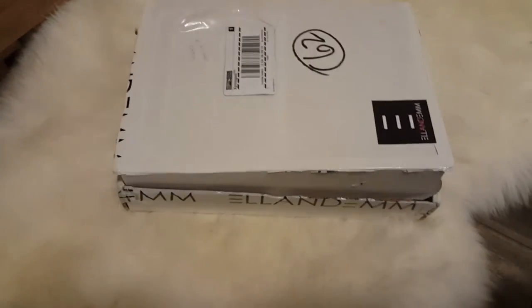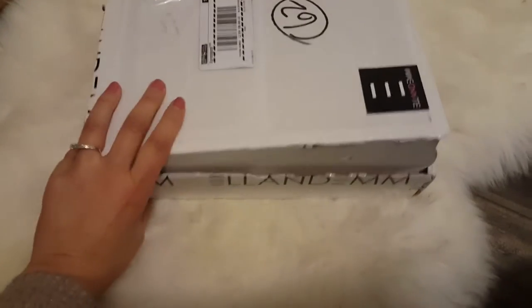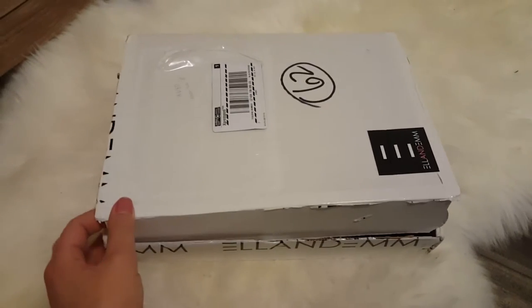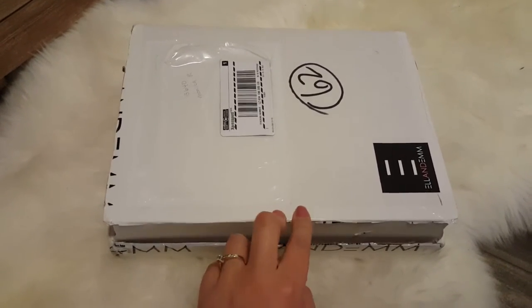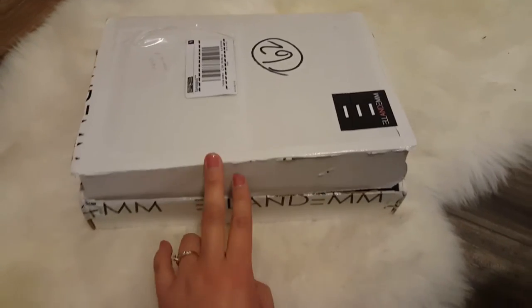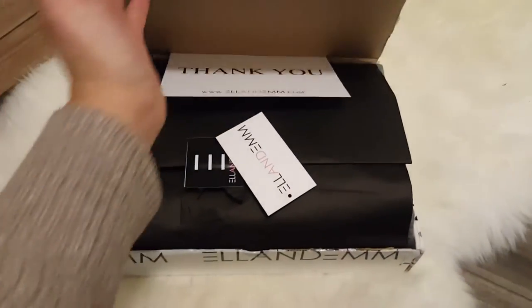Hi guys, so today I have for you a very short and quick unboxing video. I ordered something from the L&M website and it arrived today, so I just wanted to show you what I got in case you're curious. It took about a week to arrive in the mail, which I thought wasn't too bad considering it was coming from the States.